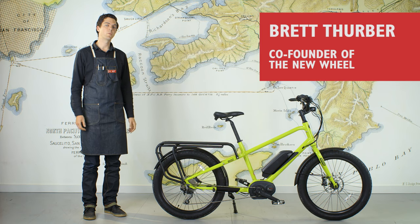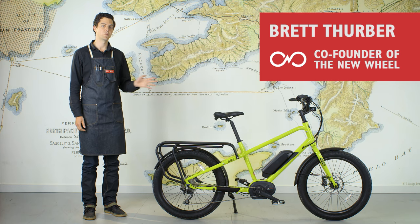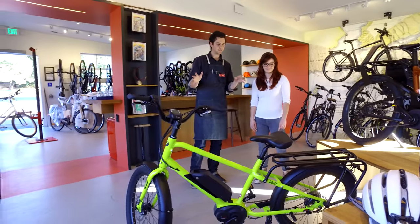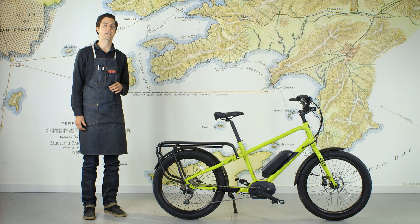Hi, I'm Brett with The New Wheel. We are the Bay Area's Electric Bike Shop. I am with the Benno Boost. This is a brand new bike from a brand new company. I'm excited to tell you about what makes it unique, a little bit about the background and how it came about, and who this bike is perfect for.